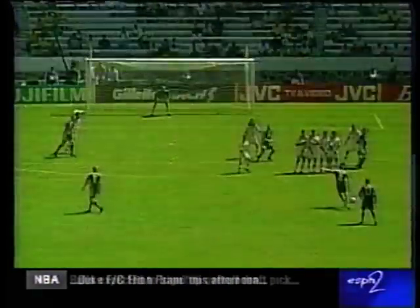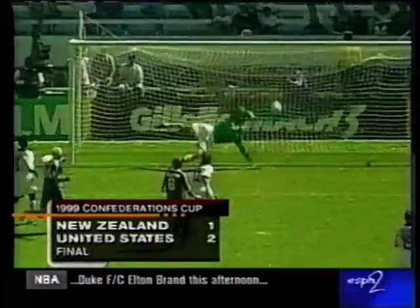Several minutes into injury time, Chris Zorkic slams in the free kick to cut the deficit in half, but the U.S. wins it 2-0.